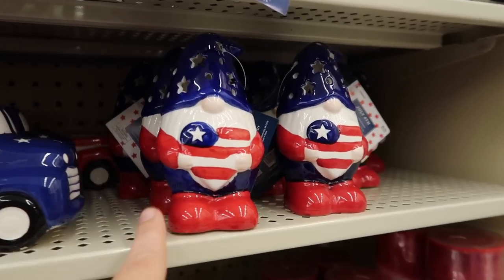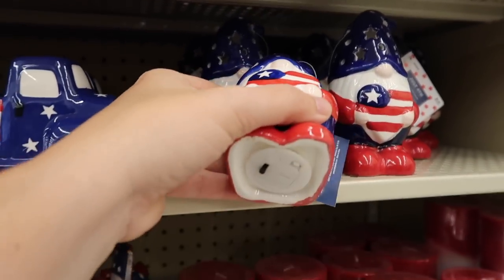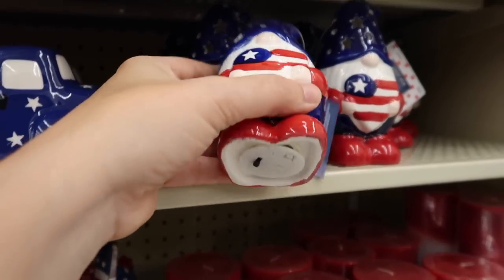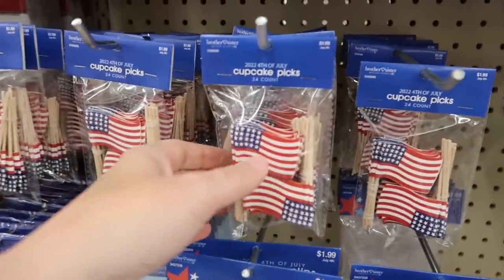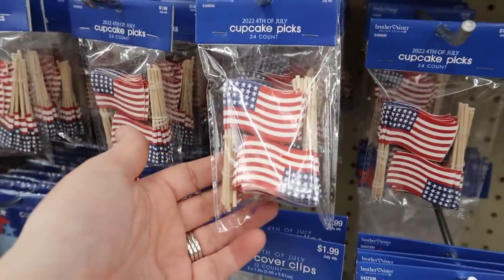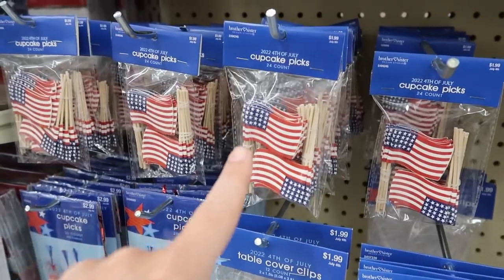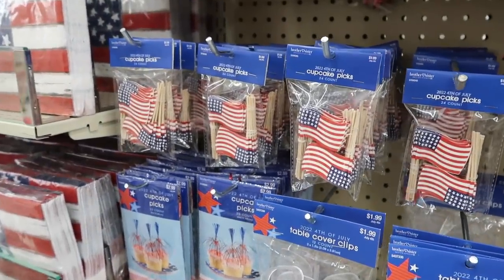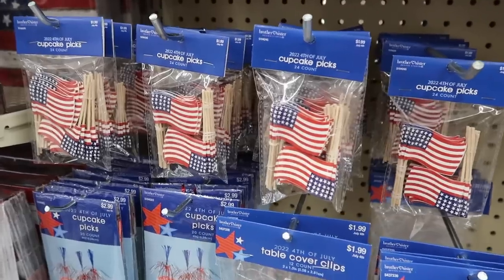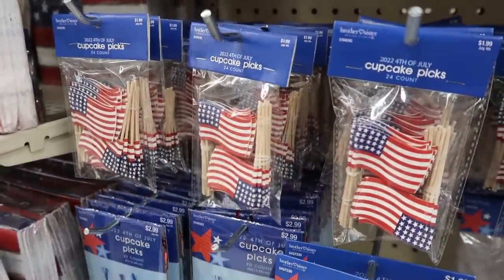I didn't realize it when I saw the gnomes up top but they do light up. They're $6.99, 40% off. They have those little cupcake picks that you guys suggested to put in my tiny flower frog. So I'm kind of debating about those. They're $1.99, 40% off, which is a great deal. I'm just trying to decide if I'm going to do any 4th of July displays, but these would be perfect in that tiny flower frog I got.